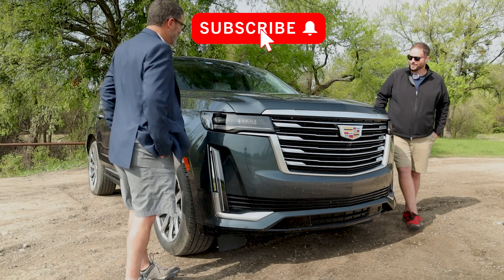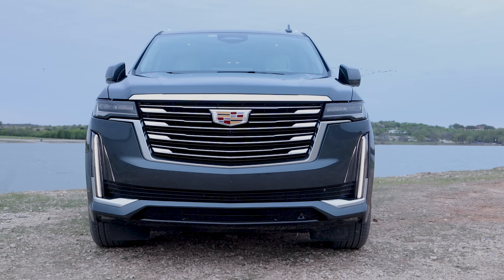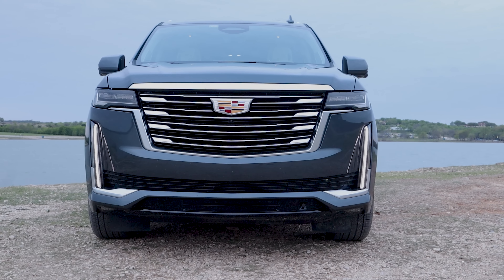Speaking of exterior, what's up with the exterior? You have to start here because you can't miss it. I was driving in front of you earlier and it's all I can see behind me — the wall. The wall.